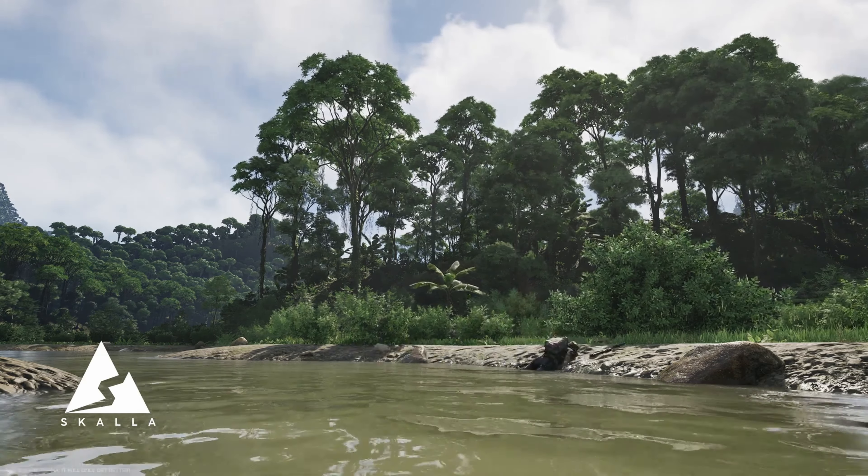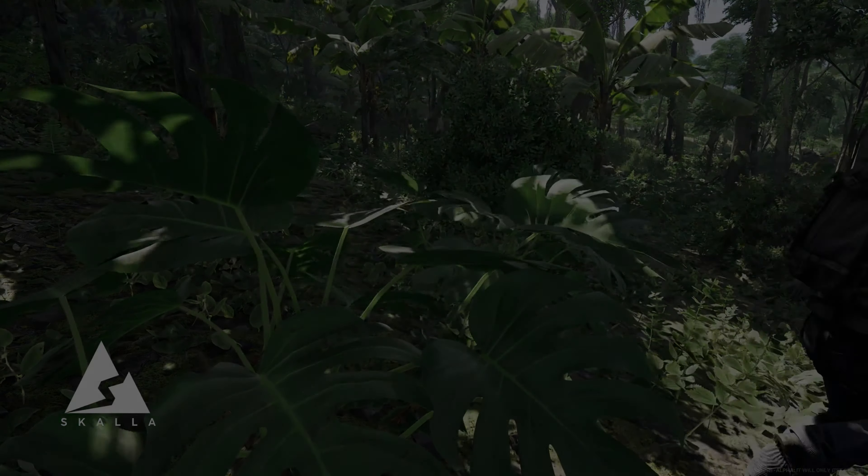In Lemong, every move matters, and as you unveil its mysteries and face its challenges, just remember — this world is yours to explore, survive, and dominate the battlefield. Welcome to the Greyzone. I'm Tibby Tenders, stay tactical, and I'll see you in the next one.